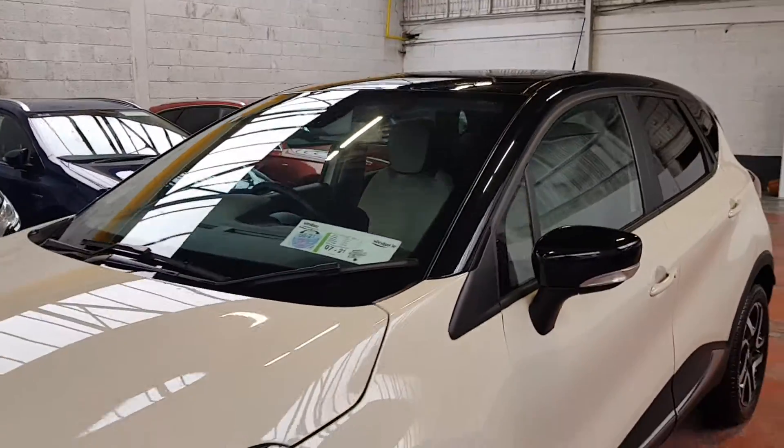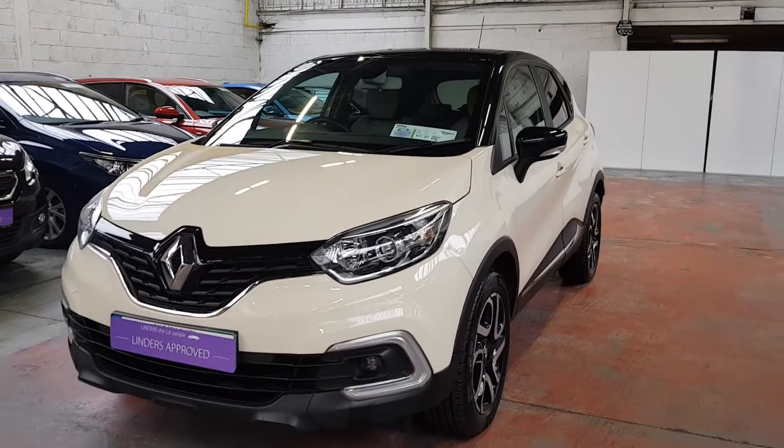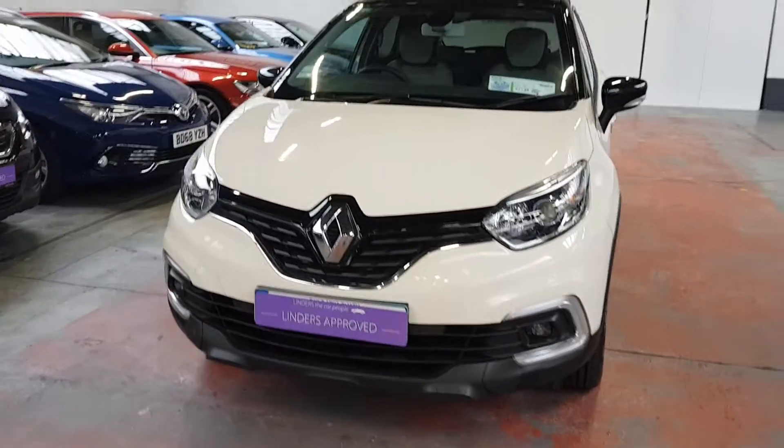You have your indicators on the door mirrors there, your LED daytime running lights, and it's a really, really clean car — it's been really well kept.